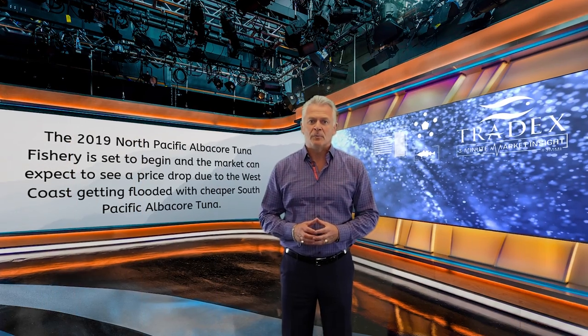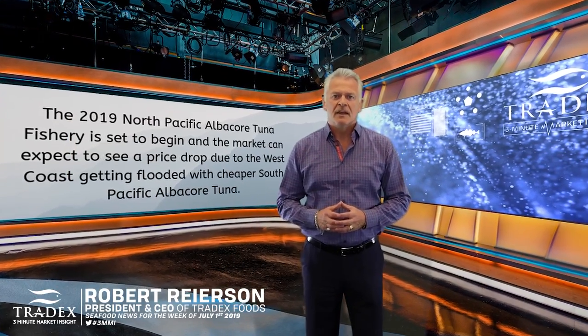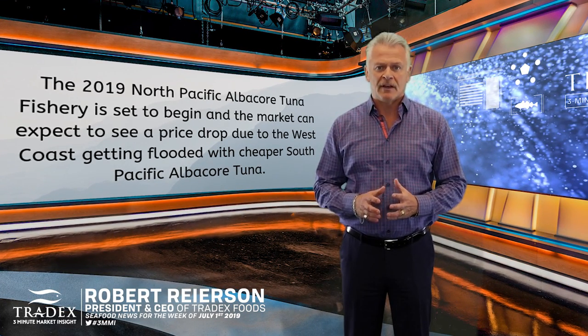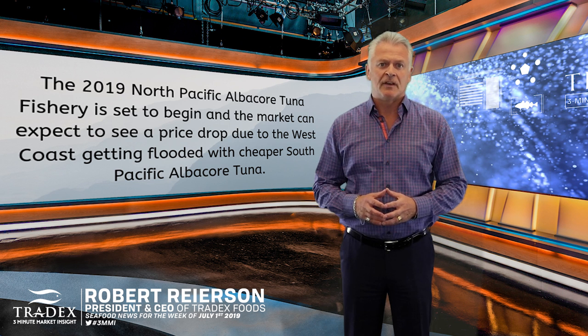The 2019 North Pacific albacore tuna fishery is set to begin and the market can expect to see a price drop due to the West Coast getting flooded with a cheaper South Pacific albacore tuna.